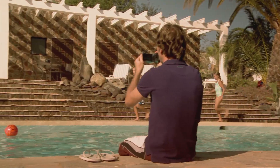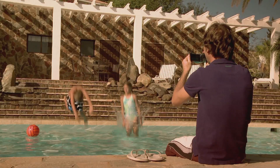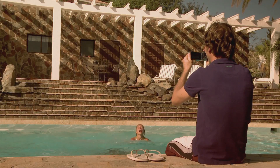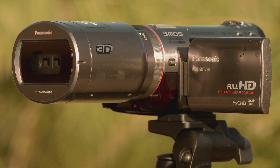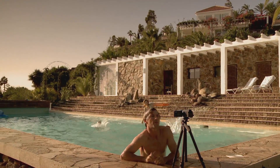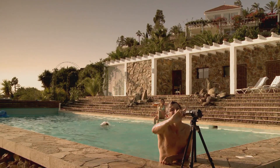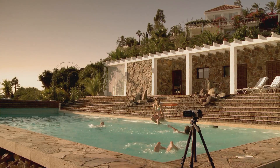Just let your imagination run free and get familiar with the camera. Movement toward the camera and flying particles like drops of water create an impressive 3D effect. But you don't always need a fancy image composition — even shots made with a tripod have a very special three-dimensional feel. Dive into the third dimension with the Panasonic 3D camcorder.